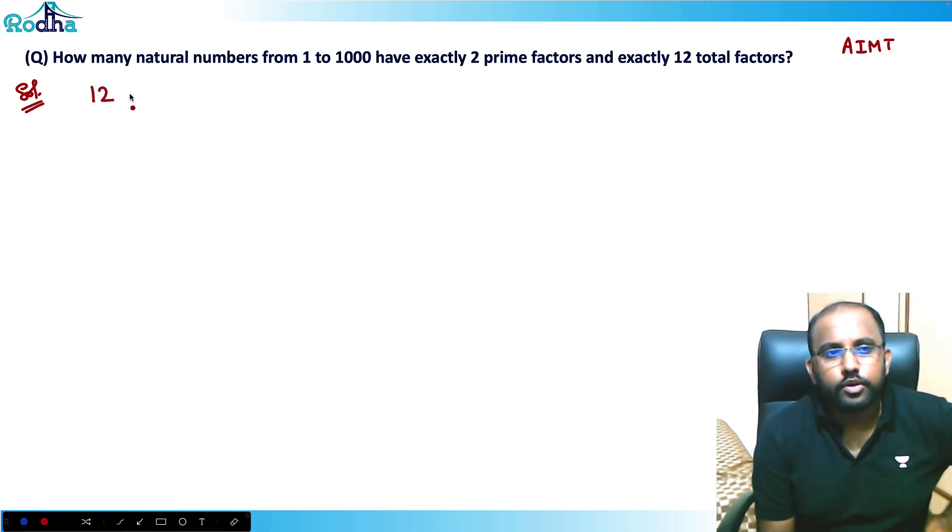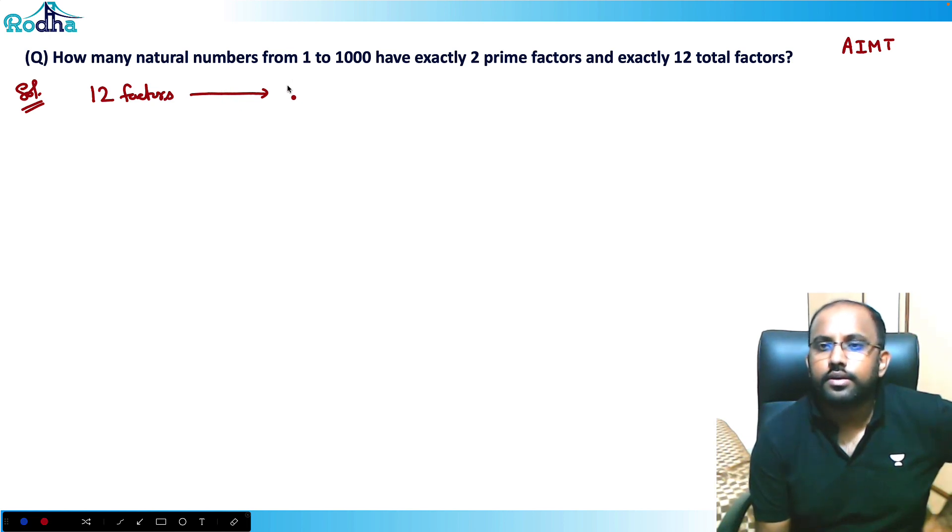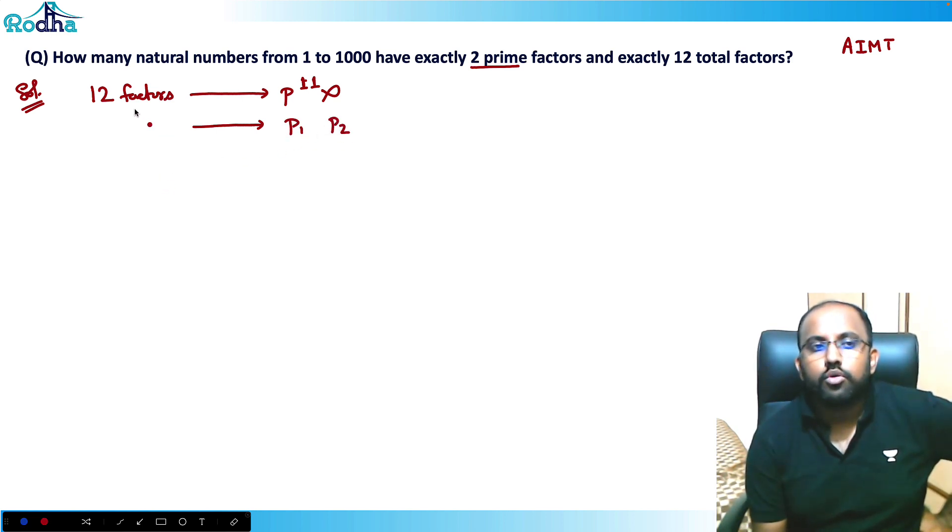To have exactly two prime factors and exactly 12 total factors, let's think about what forms are possible. For example, a prime number raised to 11 will give 11+1=12 factors, but I need to break it into two prime factors, so I cannot take that case. I need to write in terms of two prime factors, p1 and p2.